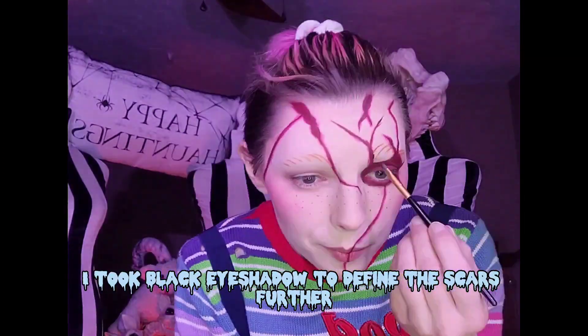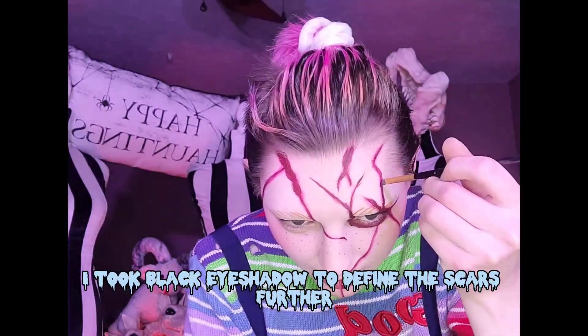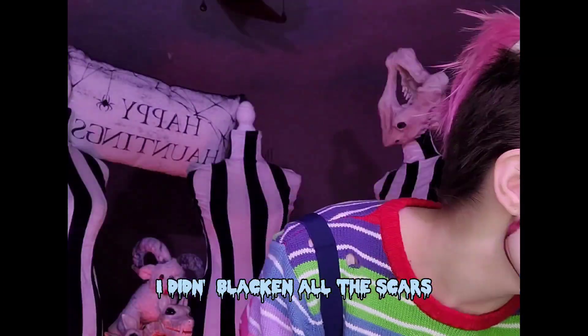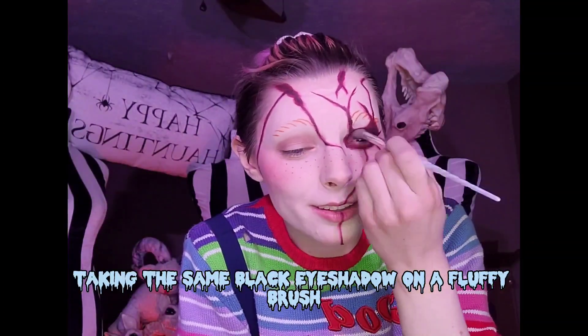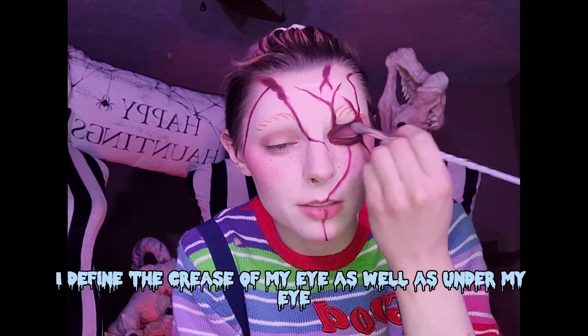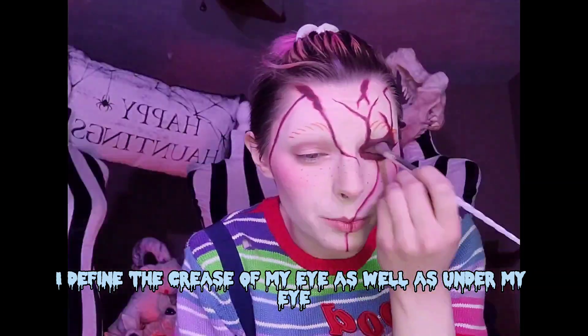Once I had all the scars down, I took black eyeshadow to define the scars further. I didn't blacken all the scars, just enough to add some dimension. Taking the same black eyeshadow on a fluffy brush, I defined the crease of my eye as well as under my eye.